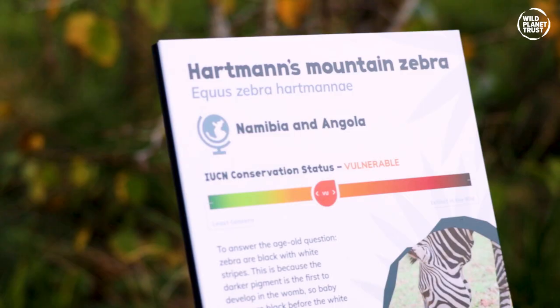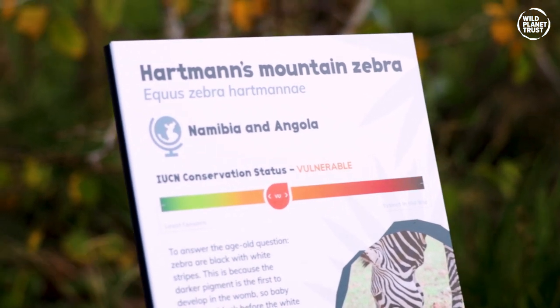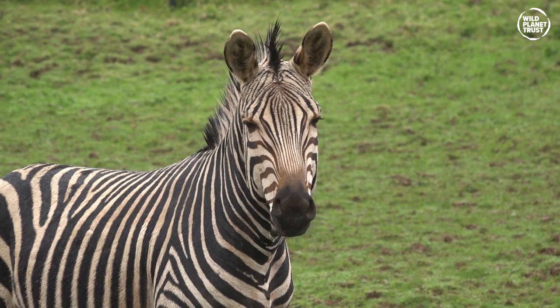Hi there, welcome to Paignton Zoo. My name is Matt, and more importantly we've come to meet Stu, who's going to tell us about our posh donkeys. Right now we're having a big debate about whether zebras are stripy or not, and I know people ask about whether zebras have got stripy skin.